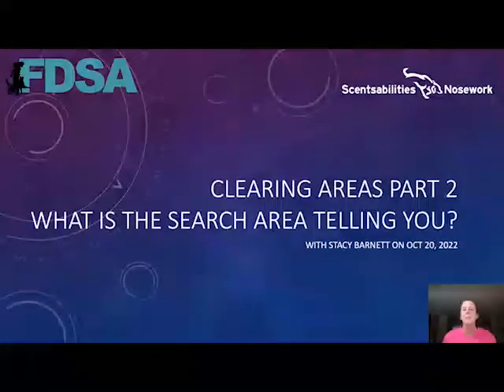Welcome to part two of clearing areas. In part one, we talked about what our dog was telling us. Part two, we're going to talk about what is the search area telling us.